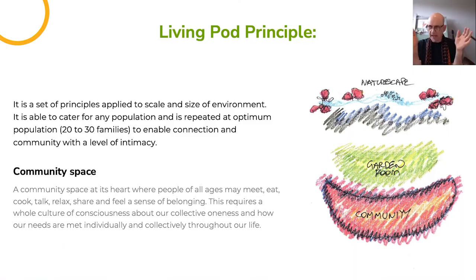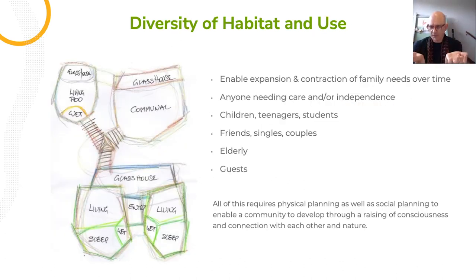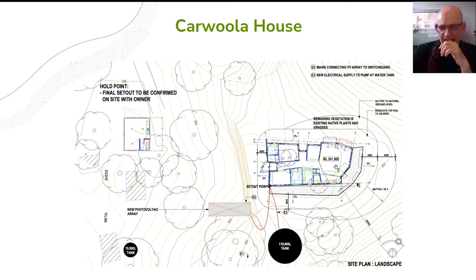As architects and landscape designers, we're looking at combining. The living pod principle is that in a building you have private space and community space — that can be a single room, a small home, a bigger complex, or an apartment. Spatially, this is the formal entry, this is the rural entry, and this is the connection out from the social space.